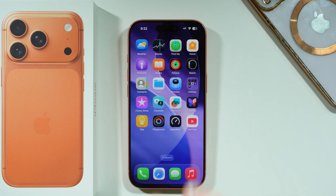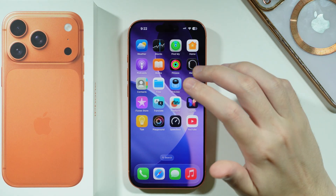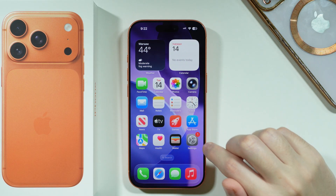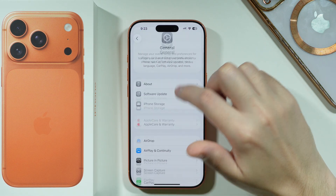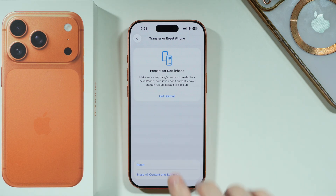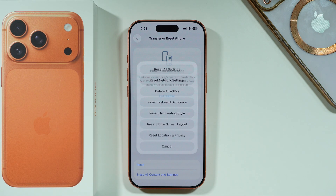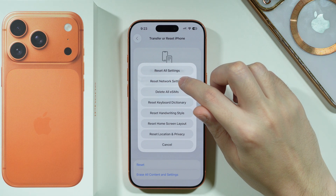Here's what you can do if you cannot make phone calls on your iPhone 17 Pro or Pro Max. Go to Settings, choose General, then scroll all the way down and choose Transfer or Reset iPhone. After that choose the Reset option, and in here you should be able to find Reset Network Settings.